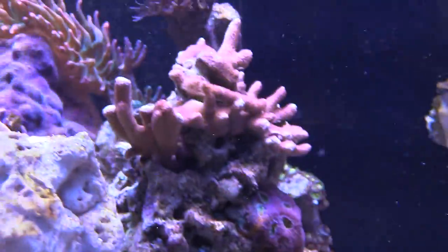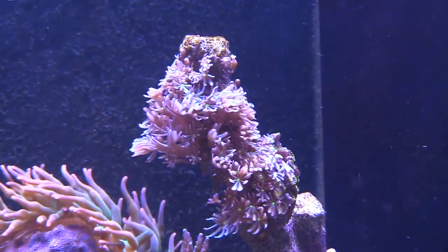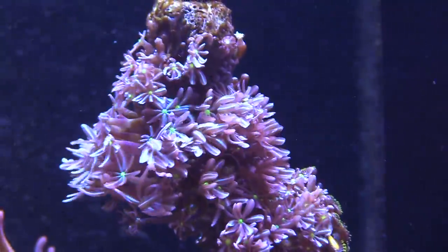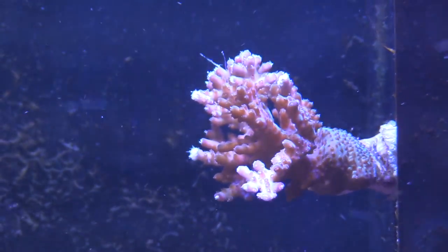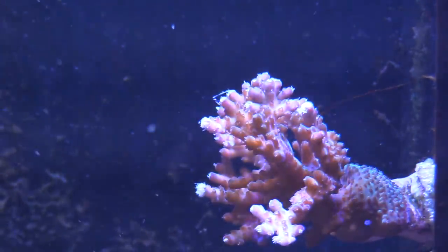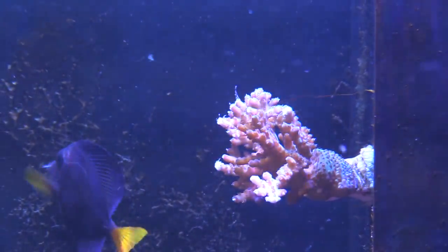In reefing you start with a tiny frag and then all of a sudden it's taking over — growing multiple heads — and you want to trade or sell them. I think everybody should have a frag tank, because if something happens to them in your main display you have a backup. Also, if you trade with a reefing buddy and something happens to your frag, you can get a piece back without spending money.